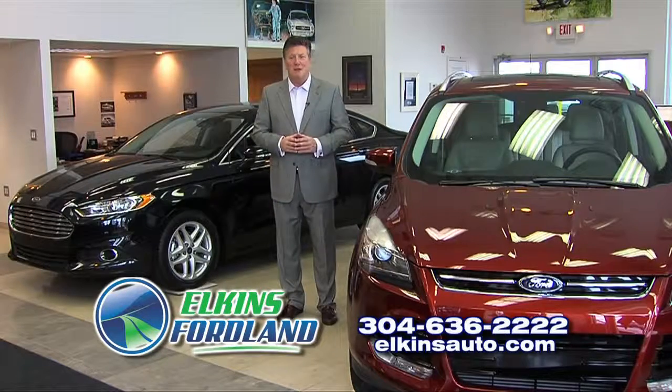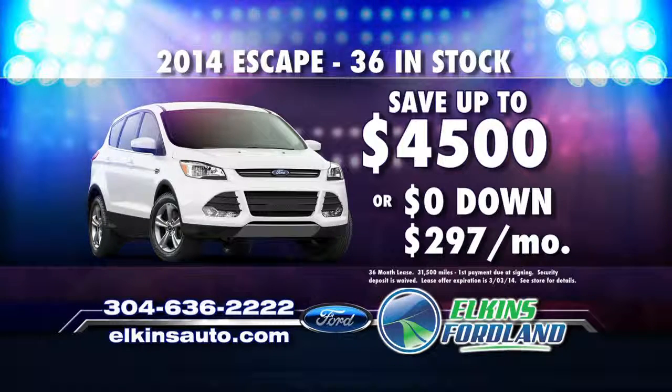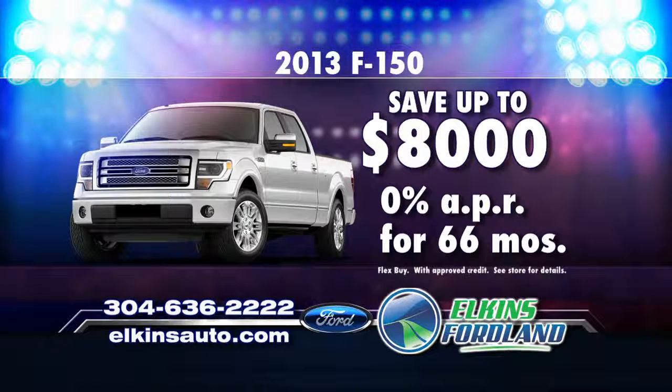February is Auto Show Bonus Month at Elkins Ford Land. Here's a few of the ways you could save this month. Get bonus month savings of $4,500 on Ford Escape 4x4s, or with zero down, it's only $2.97 a month. Or take bonus savings of $8,000 on F-150s and get 0% for 66 months on remaining 2013s.